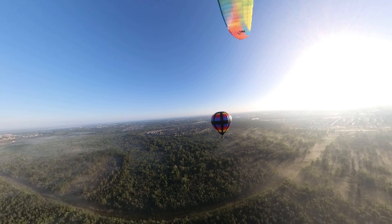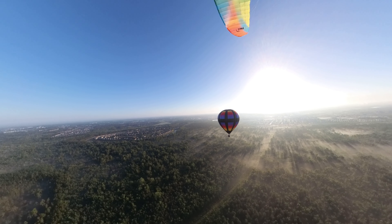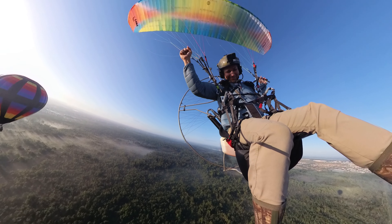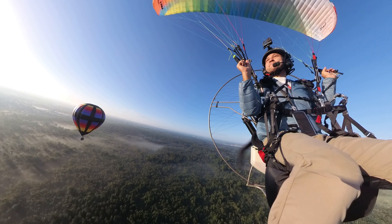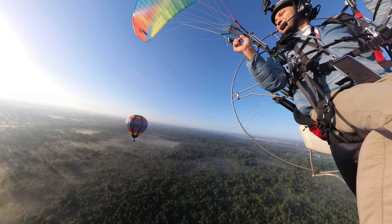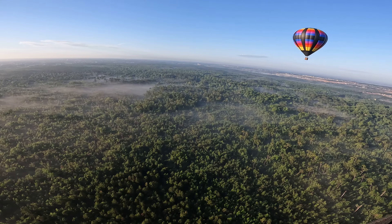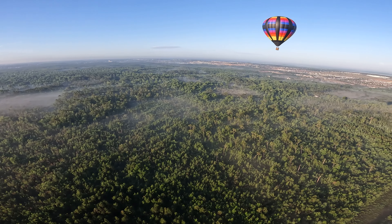They're located about 20 miles south of where we normally fly, so it's a nice hike to get here. You have to catch them super early in the morning before they land. I'm guessing they take off around sunrise like we do, but don't stay up for more than an hour or two from what I've noticed. This one was one of two balloons that were out here, but the other one was landing as I approached them.